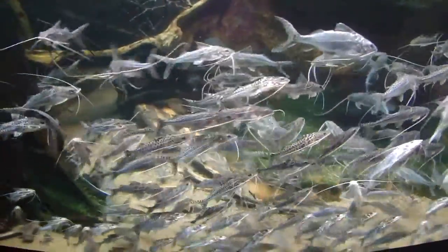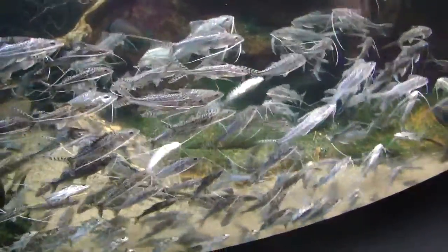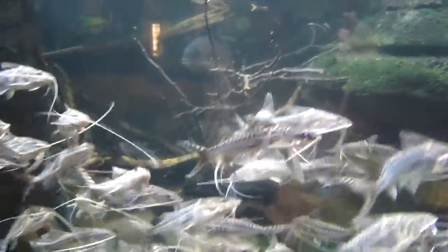Here we are at the Shedd Aquarium looking at the polka dot catfish. Look at them all with the little whiskers. And then that big fish down there — what is that? Is that a plaice? I don't know how I got here. And there they are, swimming through the tank to get to the other side.